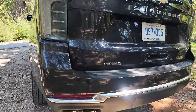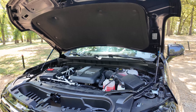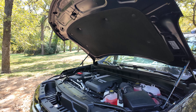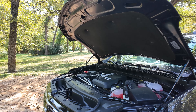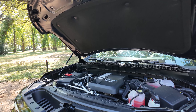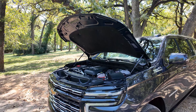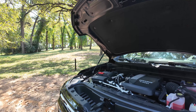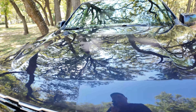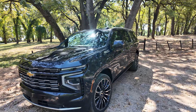You see the Duramax badge back here. We've got the squared-off quad exhaust tips. I like the 3.0-liter Duramax quite a lot. They're no longer going to offer it in the Escalade due to lack of customer demand, but we get it in the updated Suburban and Tahoe. It makes more power and torque than before — about 10% more horsepower — so 305 horsepower, 495 pound-feet of torque. Because it's a diesel, it gets pretty impressive fuel economy. The 3.0-liter Duramax diesel is actually going to be available on the Z71 trim too, in addition to the gas-powered 5.3-liter V8 and the 6.2-liter V8.